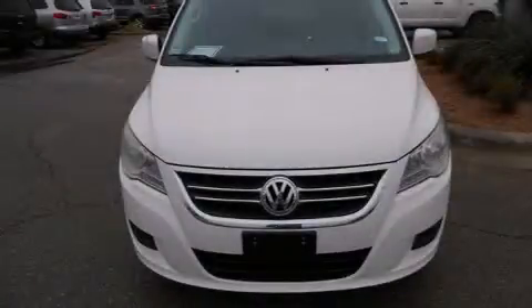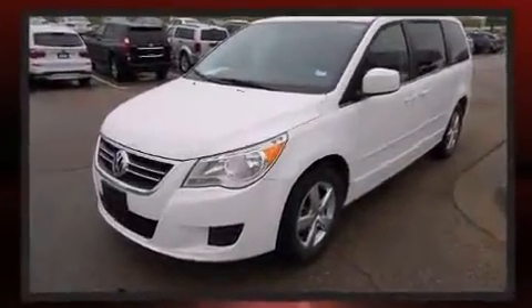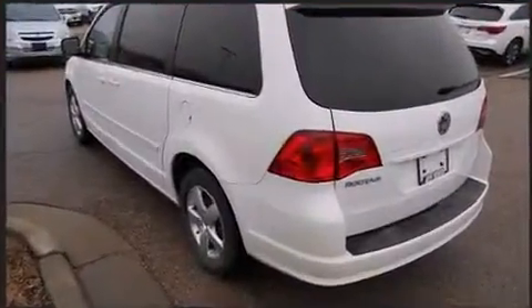Sensibility and practicality define the 2010 Volkswagen Routan. A 3.8-liter V6 engine pairs with a sophisticated 6-speed automatic transmission, and for added security, Dynamic Stability Control supplements the drivetrain.